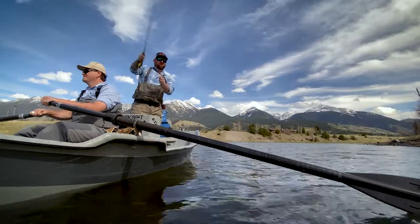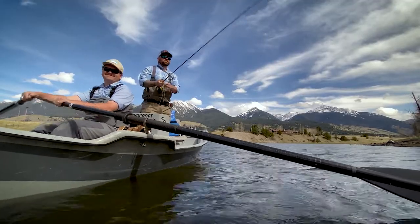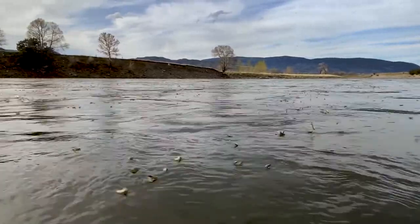Tip number two: keep your eye on flows. We look at a hydrograph, which tells us what the river flows are doing — if they're increasing, decreasing, etc. You really want steady flows, or a slight drop in flows is okay as well. We tend to avoid sharp spikes or increases in flows.